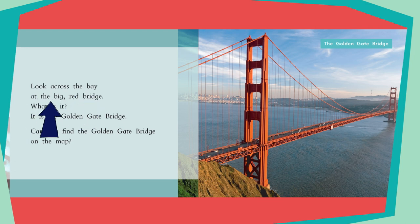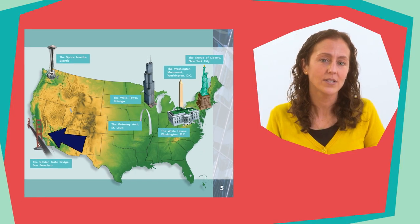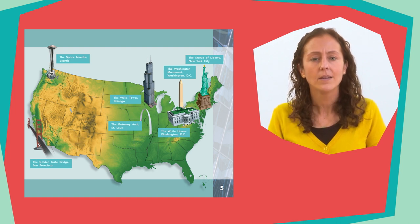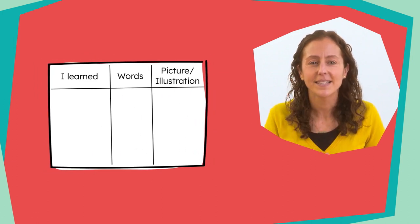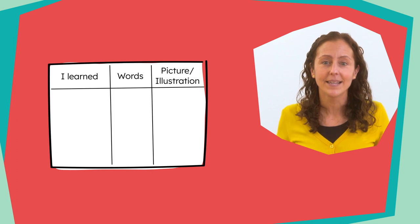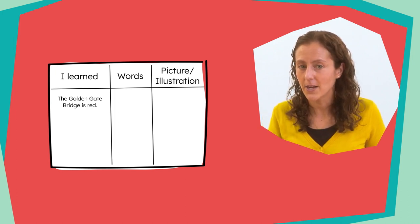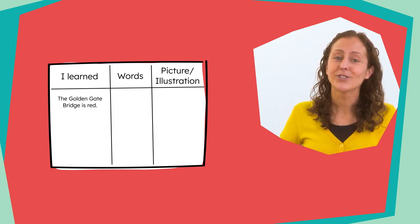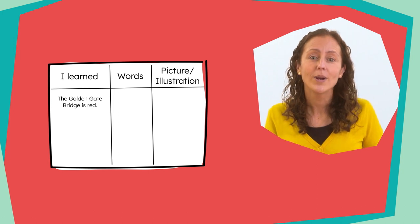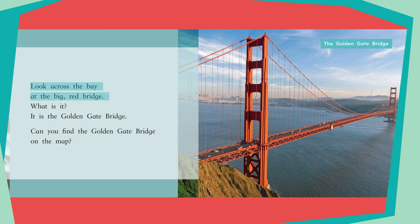Look across the bay at the Big Red Bridge. What is it? It is the Golden Gate Bridge. Can you find the Golden Gate Bridge on the map? The Golden Gate Bridge is over here on the west coast of the U.S., in San Francisco, California. I heard someone say that it is red. Let's add this fact to our chart. We learned the Golden Gate Bridge is red from both the text and the picture — here it says look across the bay at the Big Red Bridge, and in the picture we can see the bridge is a red color. We'll check both columns.